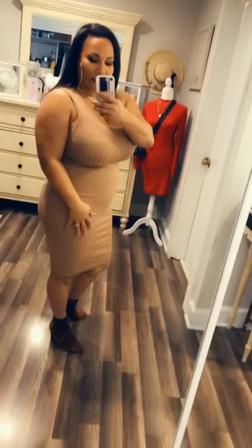This is a midi dress — the fleek dress yesterday was definitely a mini dress. If you can wear tank tops to work, this is perfect, or you can just put like a little duster over it. This is the play-along dress in size large and the color khaki for reference.